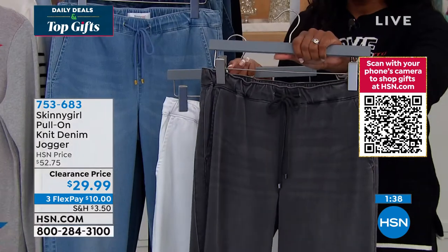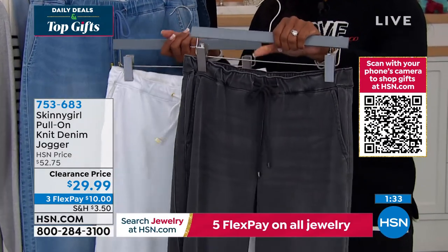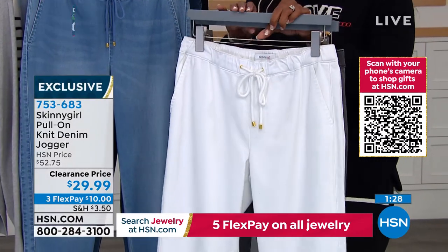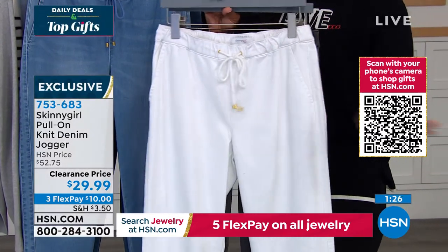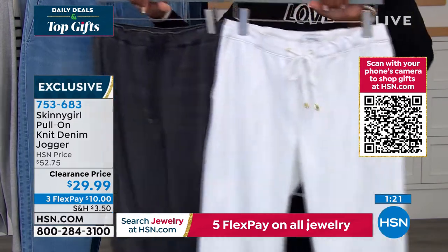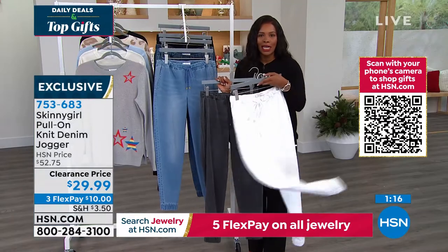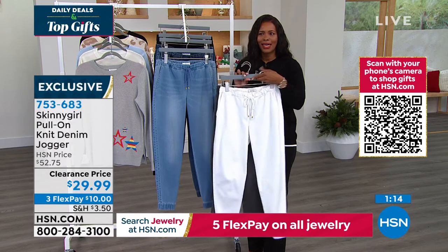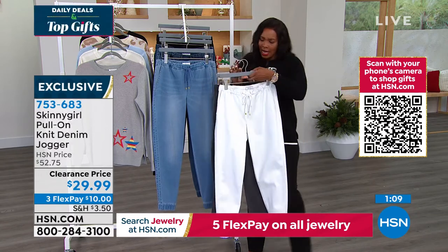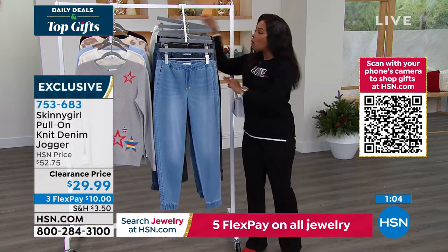If you want them in gray, we have about 300 remaining across all sizes — double extra small to 5X, short, average, and tall. We have fewer than a hundred left in white across all sizes. So if we still have your size in white or gray, go ahead and pick them up. Even if you don't plan to wear the white until springtime, you got them on clearance — get them home, pack them away, and pull them out brand new.